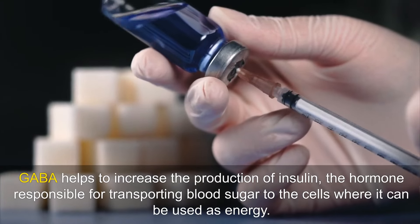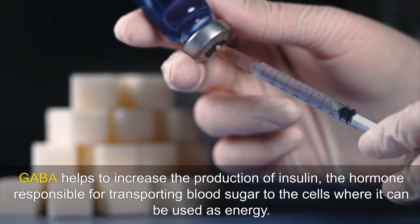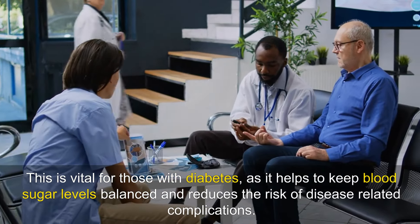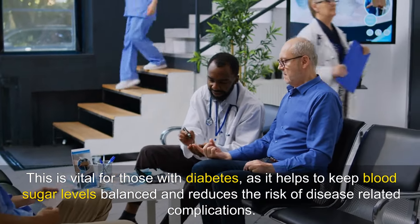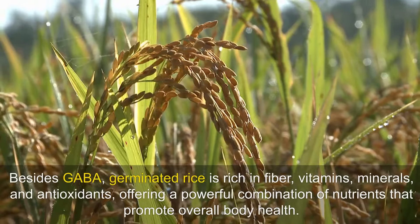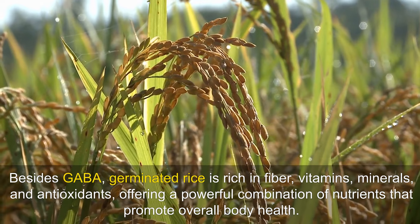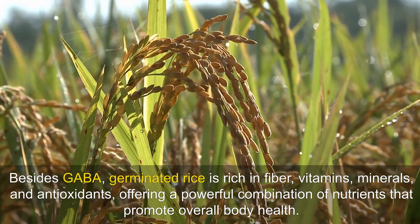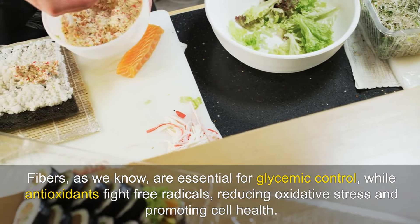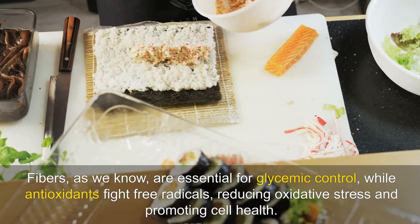GABA helps to increase the production of insulin, the hormone responsible for transporting blood sugar to the cells where it can be used as energy. This is vital for those with diabetes, as it helps to keep blood sugar levels balanced and reduces the risk of disease-related complications. Besides GABA, germinated rice is rich in fibre, vitamins, minerals and antioxidants, offering a powerful combination of nutrients that promote overall body health. GABA fibres are essential for glycemic control, while antioxidants fight free radicals, reducing oxidative stress and promoting cell health.